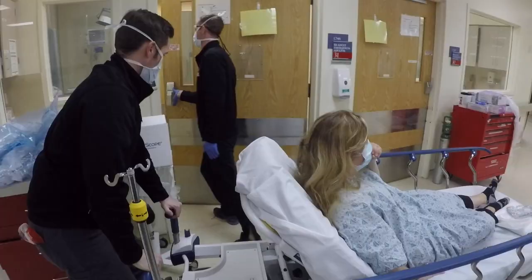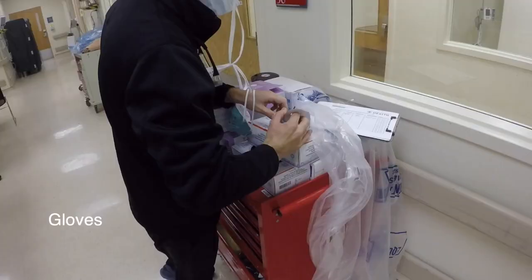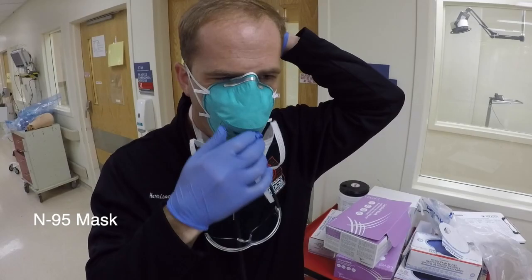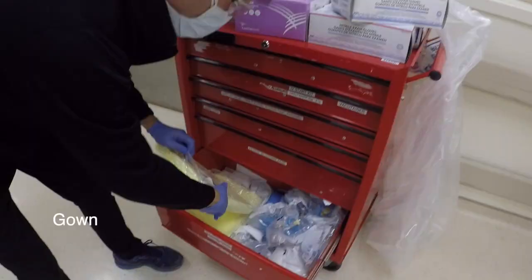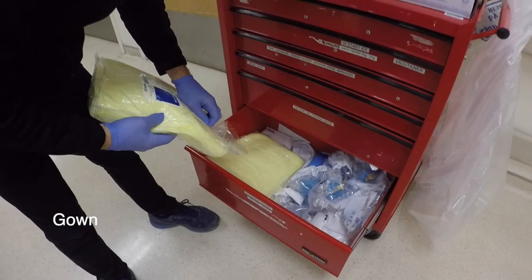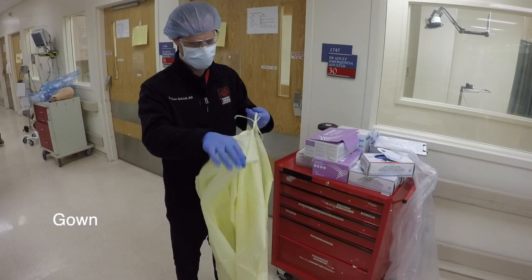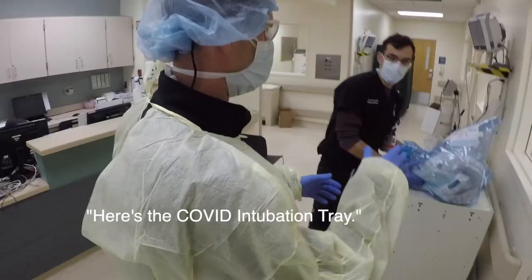In case you hear a respiratory failure concern for COVID, could get a room. Here's the COVID activation trick.